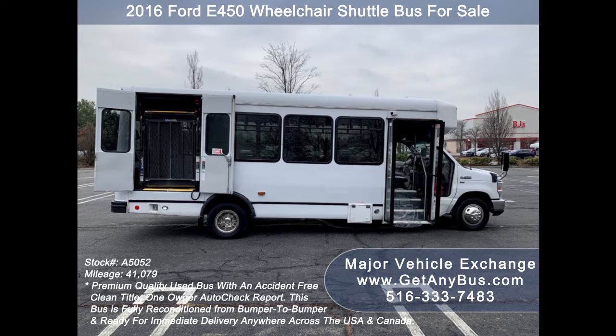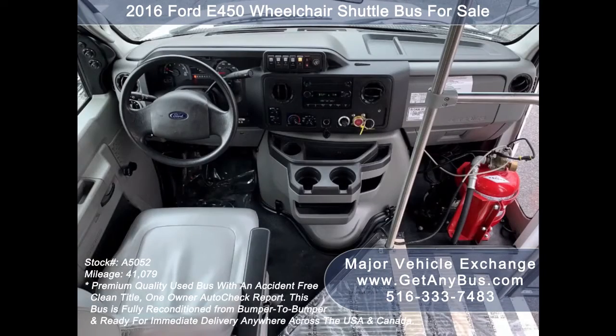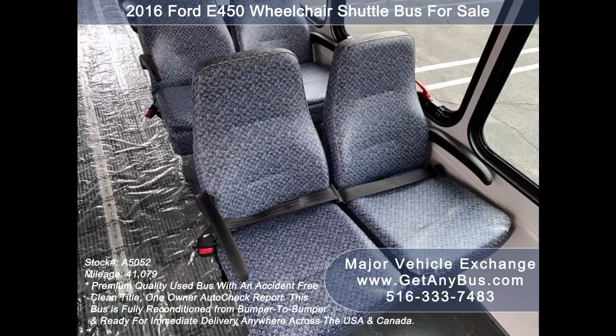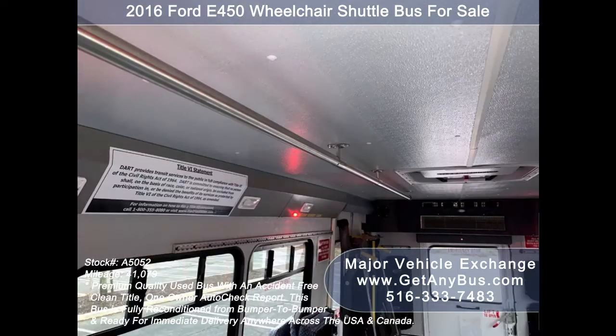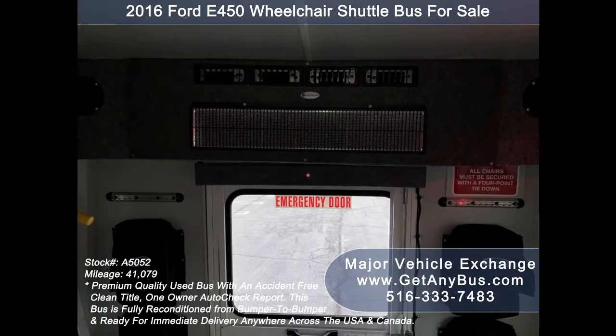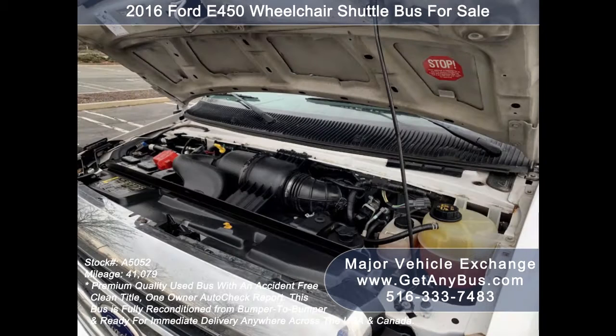Test drives and inspections are welcome. Its five-speed automatic transmission with overdrive shifts smoothly without hesitation and its drivetrain feels like new. Its seating arrangement is perfect for adult daycare, assisted living homes, church, handicapped mobility conversions, and much more. It's equipped with a reliable and dependable 6.8-liter V10 Triton gas engine which delivers superb power and performance under load.